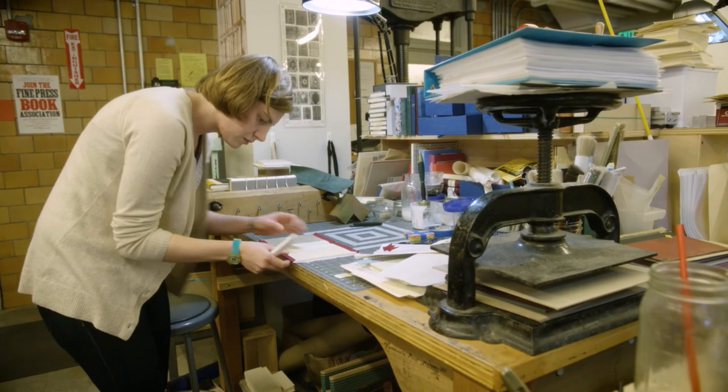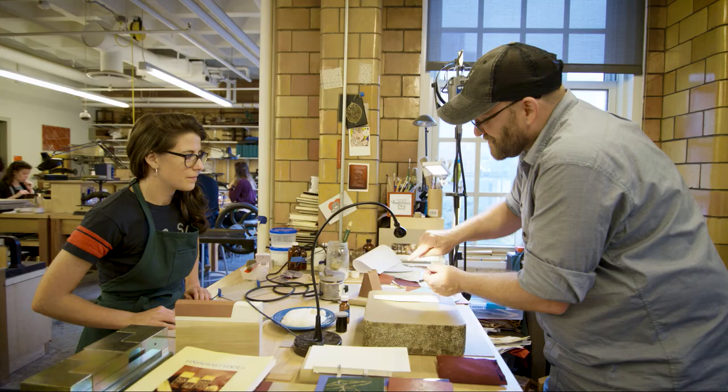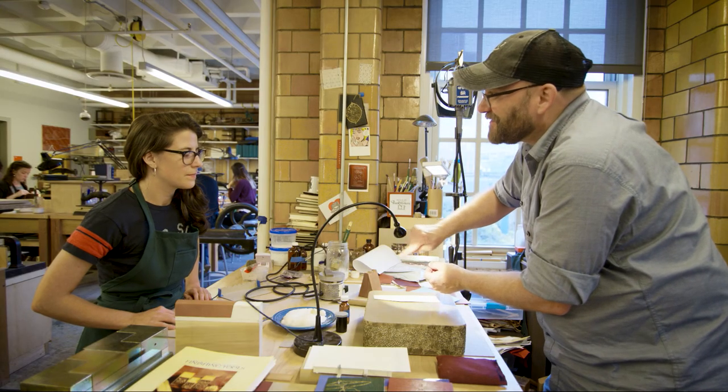The largest majority of our graduates go on to work in conservation and preservation. They work for libraries and other institutions with book collections. They leave here with a foundation and an understanding of what they know and what they still have to learn.